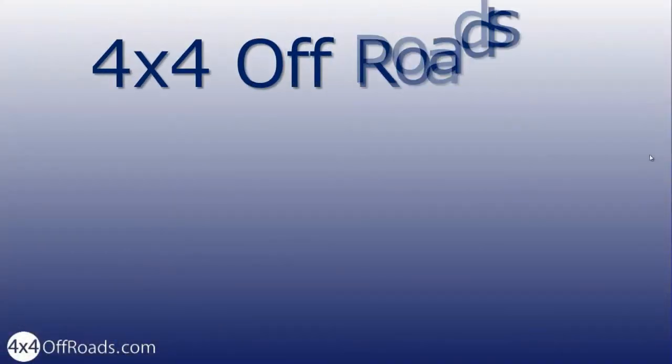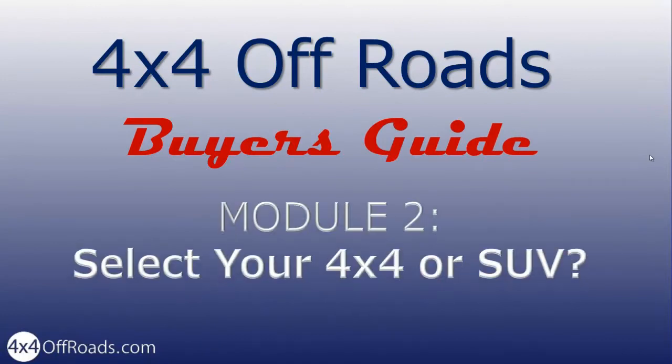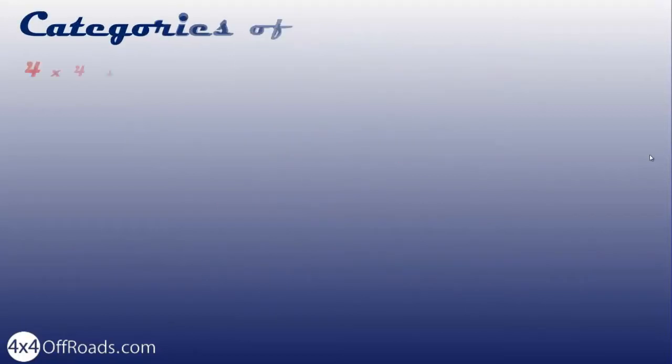Hi, I'm Tronter. In this second module of the 4x4 Offroad Buyer's Guide, you'll find ways to select your 4x4 or SUV. Here is a simple system for categorizing the different types available on the market.